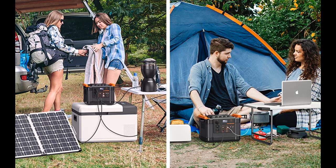Eliminate your worry about no electricity for your devices and power outages at home. Outdoor power is noise-free and zero emissions.